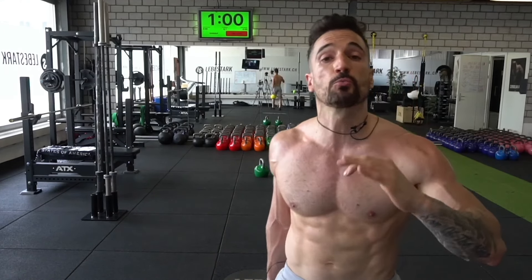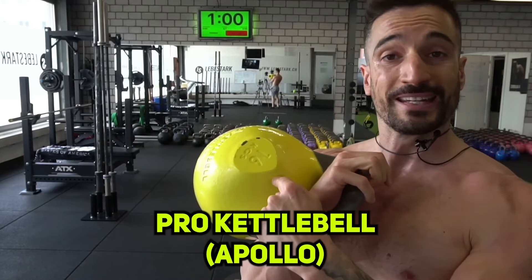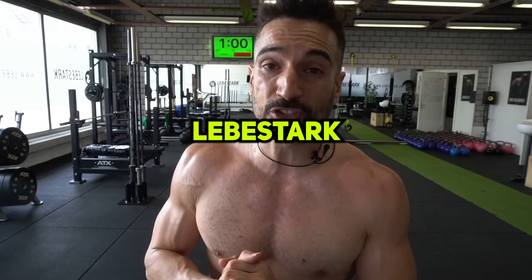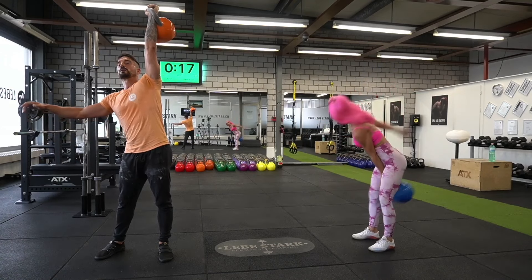Just in case you're wondering what kind of kettlebell I'm using — it's the Pro Kettlebell by my friend Nikolai Puchloff, proudly made in the USA. Check the link in the description to get your Pro Kettlebell right now, and don't forget to use our code Levy Stark to get 10% off your next purchase.